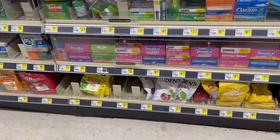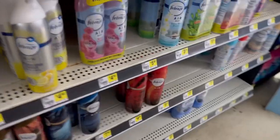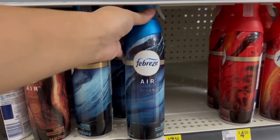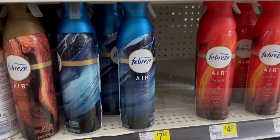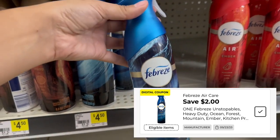Next I was going to pick up some Vicks VapoDrops because Vicks is a P&G item, but this store is out of them. So we're going to figure something else out. We're going for some Febreze — Febreze is a P&G item. I'm grabbing one of these Febreze bottles, priced at $4.50. We have this $2 off digital coupon, making it $2.50.